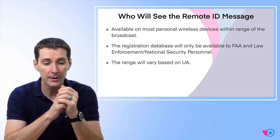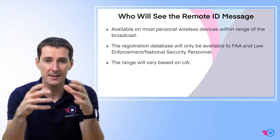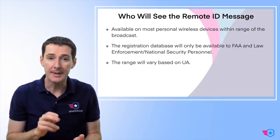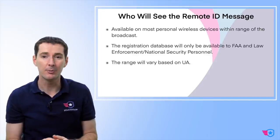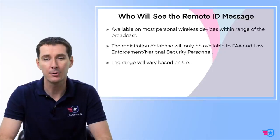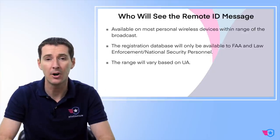Who has access to the remote ID message? It's available on personal devices on the ground within range of the signal. The registration database is only available to the FAA and to law enforcement or national security personnel upon request. The range is going to depend on the type of aircraft — some may be able to send the signal much further than others.